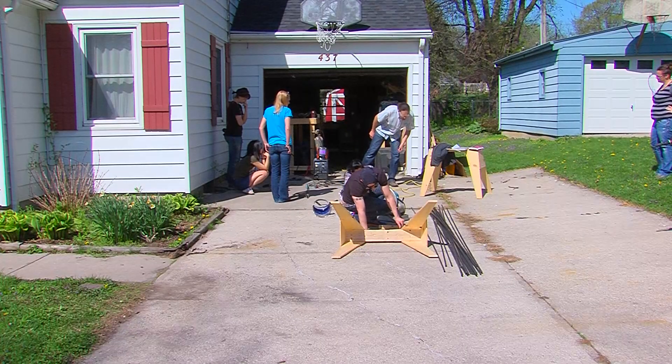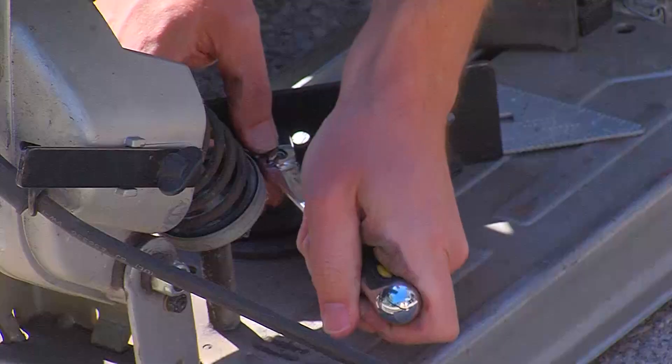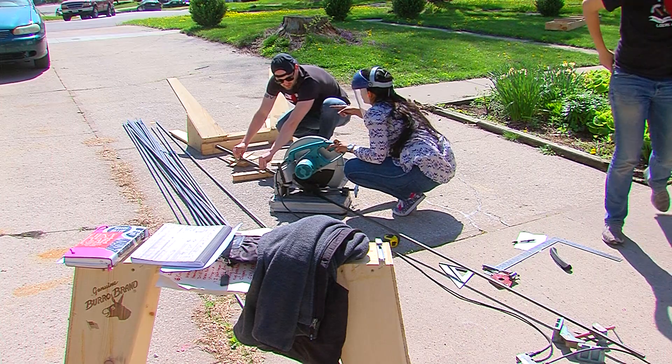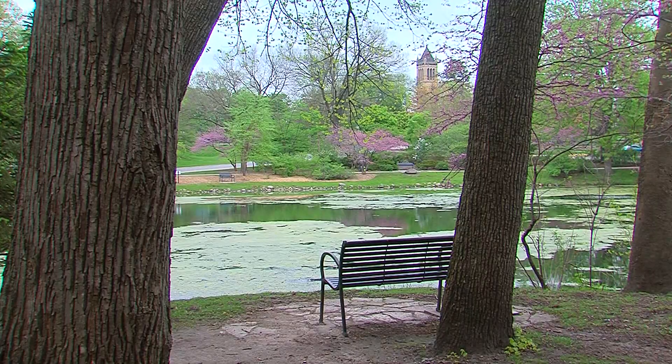The team will be studying the water quality throughout the summer to see how the islands affect the nutrient levels. They're also making their designs and research available online to inform the public and provide resources for people to build their own vegetated floating islands. We really wanted to draw attention to both water quality issues, but also the fact that there are solutions out there, and to really make public those solutions.